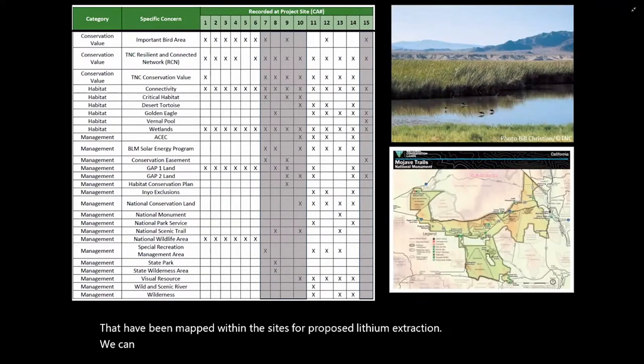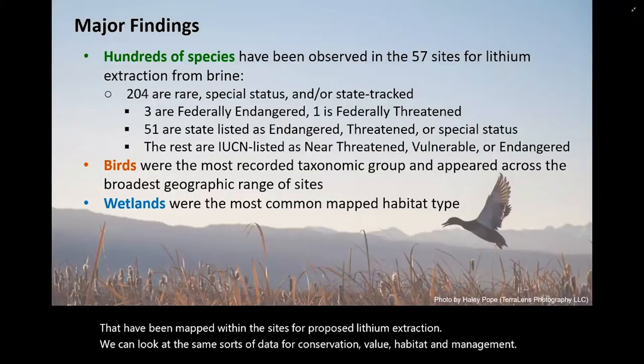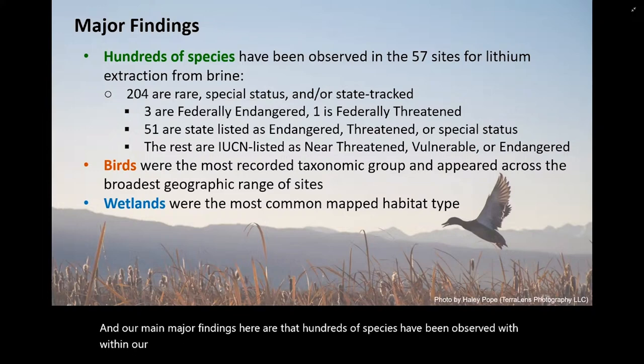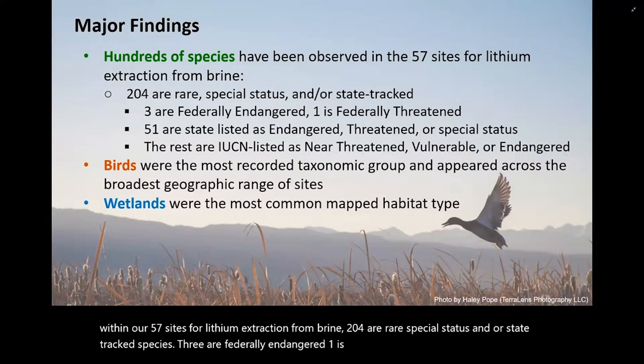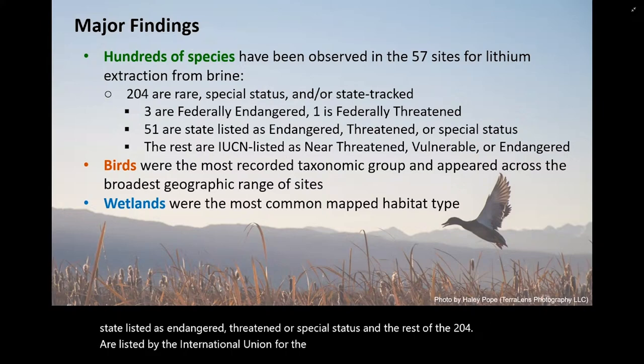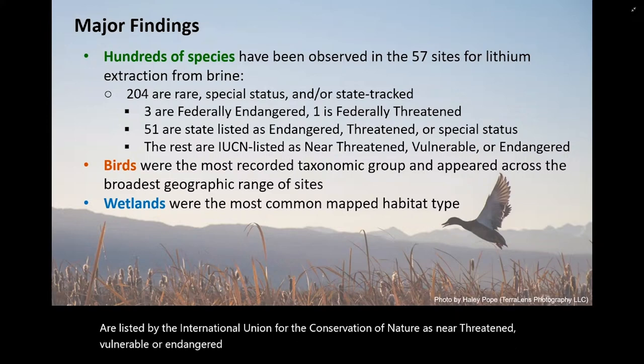Our major findings are that hundreds of species have been observed within our 57 sites for lithium extraction from brine. Two hundred and four are rare, special status, and/or state-tracked species. Three are federally endangered. One is federally threatened. Fifty-one are state listed as endangered, threatened, or special status. The rest of the 204 are listed by the IUCN as near-threatened, vulnerable, or endangered. There is also taxonomic bias in data collection — birds are the most recorded taxonomic group and appeared across the broadest geographic range of sites, and wetlands were the most common mapped habitat type.